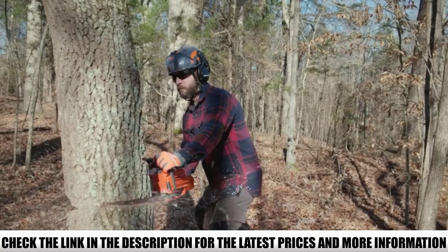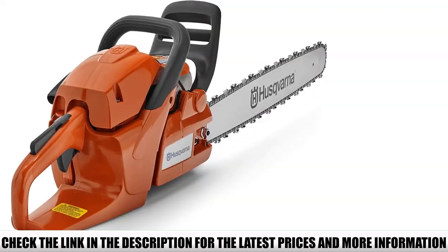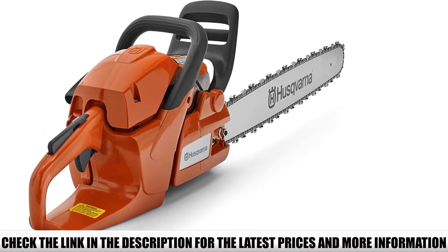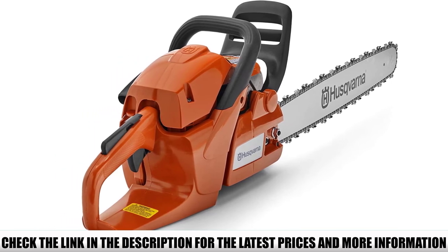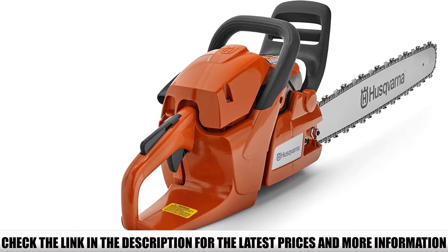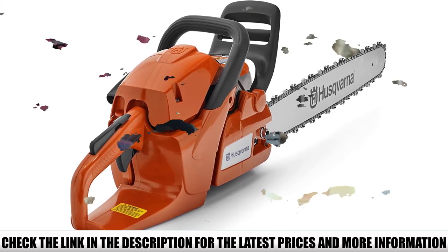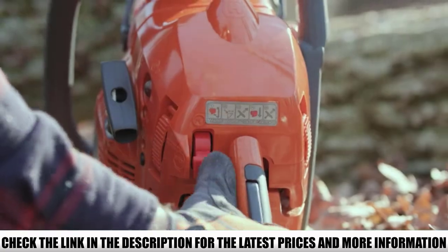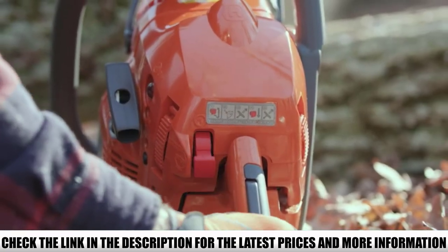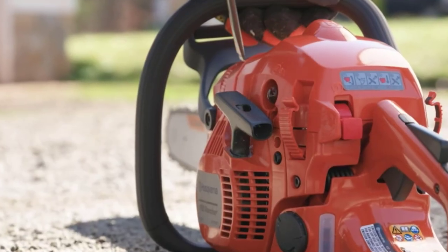However, when you compare it with competitors of similar power ranges, the tool is pretty lightweight. No more wasting energy on pulling the rope — with effortless starting technology, the engine will start with fewer pulls. A simple side-mounted chain tensioning system allows for quick and easy adjustment during operation. A combination wrench and screwdriver tool is included, serving the functions of both tools and allowing for quick adjustments.